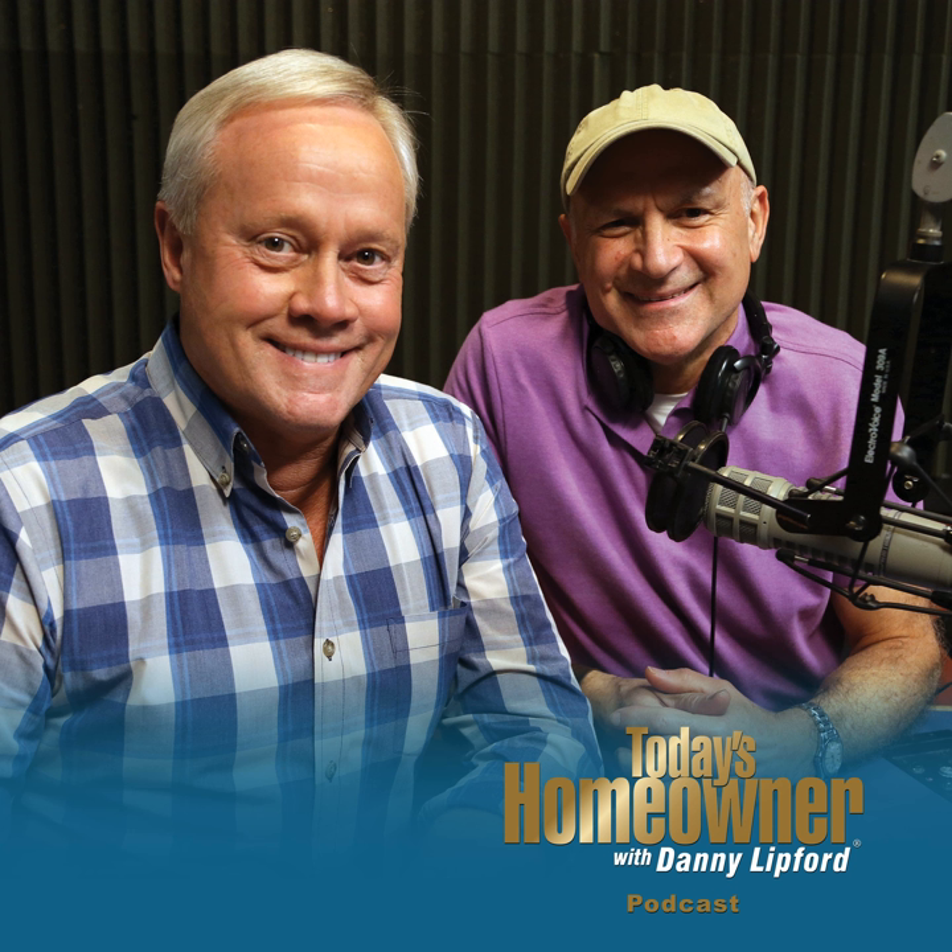Pro Extra is Home Depot's free loyalty program built for pros. Members earn perks just for shopping, like Pro Extra dollars or tool rental perks. Get exclusive benefits every day that save time and money. Here's an extra bonus: $20 off your next in-store purchase of $200 or more just for signing up. Want to save? Join Pro Extra only at The Home Depot — how doers get more done. Visit the Pro Desk in store or at homedepot.com/proextra for details.